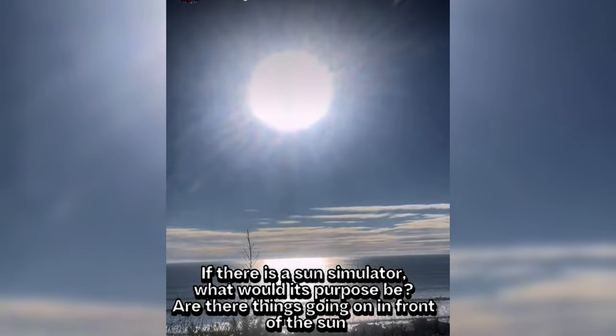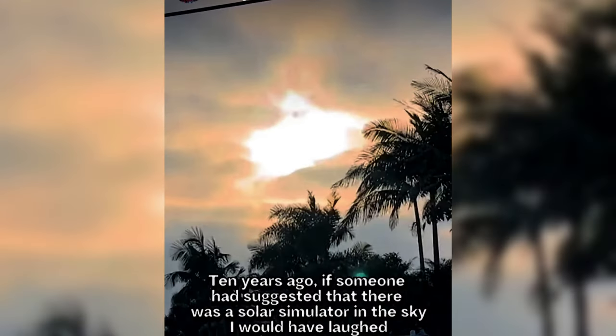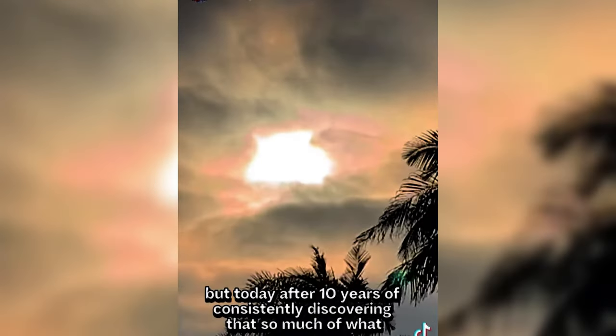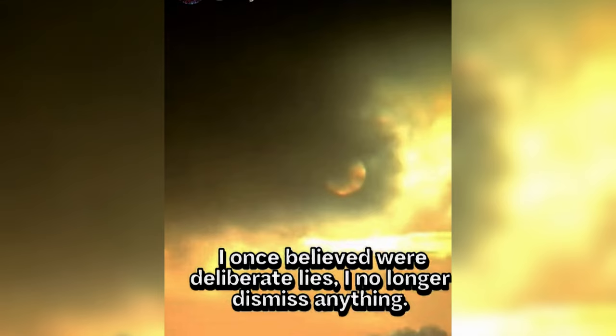If there is a sun simulator, what would its purpose be? Are there things going on in front of the sun? Ten years ago, if someone had suggested that there was a solar simulator in the sky, I would have laughed. But today, after ten years of constantly discovering that so much of what I once believed were deliberate lies, I no longer dismiss anything, but examine and investigate everything.